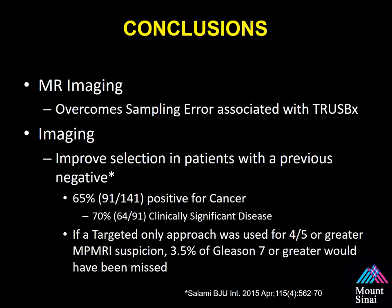In conclusion, we believe imaging overcomes the sampling error associated with standard 12-core biopsy. In patients with a prior negative prostate biopsy, our evaluation of 141 patients with a positive MRI showed 65% harbored prostate cancer, and 70% of those positive for biopsy harbored clinically significant disease. If you only use a targeted biopsy approach, will you miss clinically significant disease? The answer is yes, but the question is your threshold. Using a suspicion score of 4 or 5 on multi-parametric MRI as a threshold, only 3.5% of patients with Gleason 7 disease or greater would have been missed.